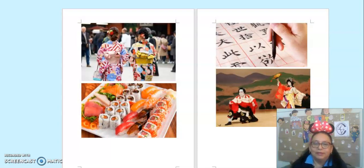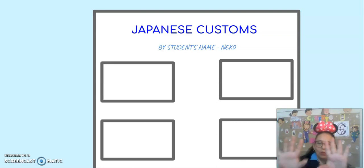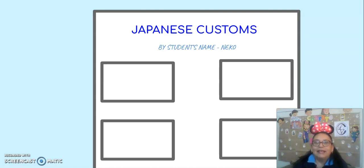Now it's time to make the poster. First, cut the pictures with your scissors. Use glue to paste them on a piece of paper. With your mom or dad, write 'Japanese Customs,' followed by the student's name and Neko class. Now it's time to paste the pictures in your favorite order. When you finish, record a video and show me the poster and say the vocabulary.